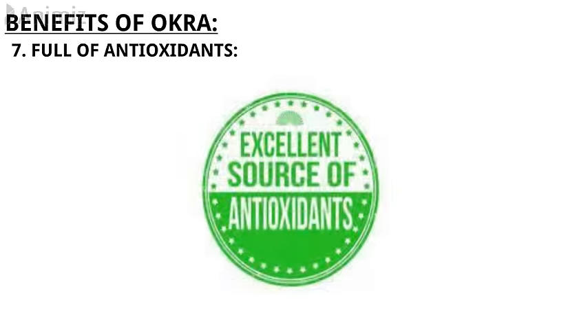7. Okra is full of antioxidants. All fruits and vegetables are high in antioxidants, and okra is no exception. Antioxidants are what protect the body from free radicals we encounter through the environment. Exposure to these toxins breaks down cell DNA over time. So when you fill up on foods high in antioxidants, you're helping your body fight these toxins off and protect against chronic inflammation in the process.